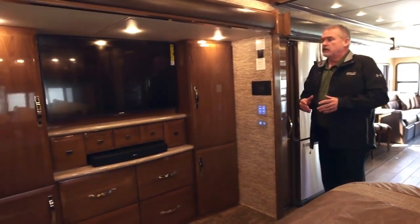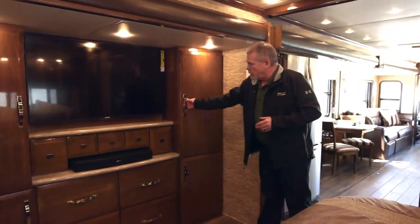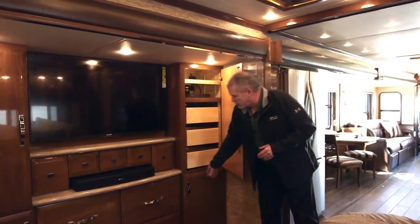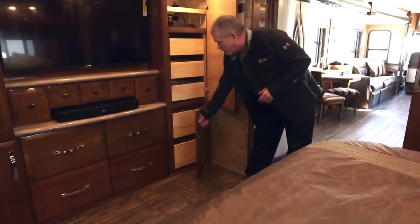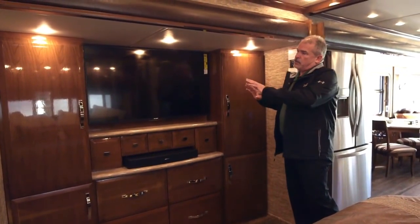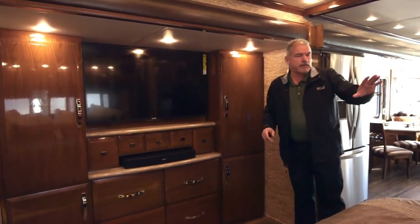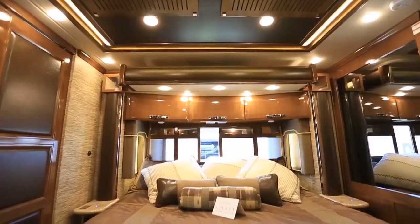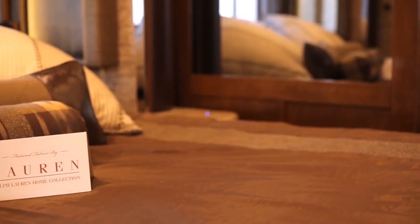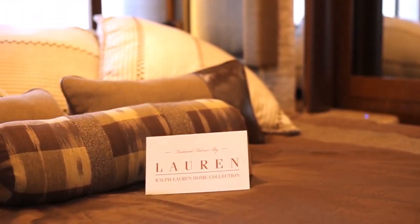Stepping into the bedroom area, the layout is the same as last year, which went over really well. You've got a huge amount of storage, a 49-inch 4K TV, drawers everywhere — really popular. We've given it a huge residential look and feel, with a huge bed, and all the fabrics in the King Air are Ralph Lauren fabrics — a real high-quality product.